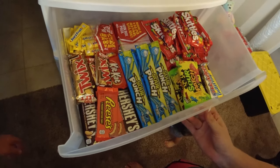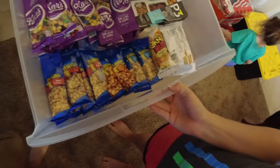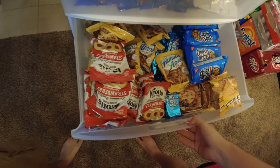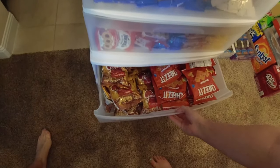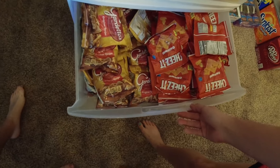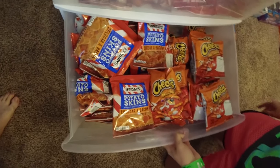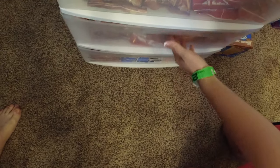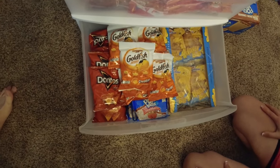In this bin we have candies and chocolates. This one we've got nuts — peanuts, corn nuts, stuff like that. This one we've got some cookies and breakfast stuff. This one we've got Gardetto's and similar snacks. This one we've got potato skins and Cheetos. This one has honey buns, Doritos, goldfish, and pop-tarts.